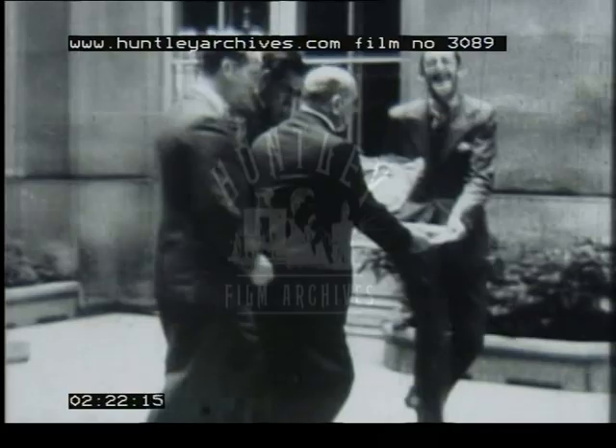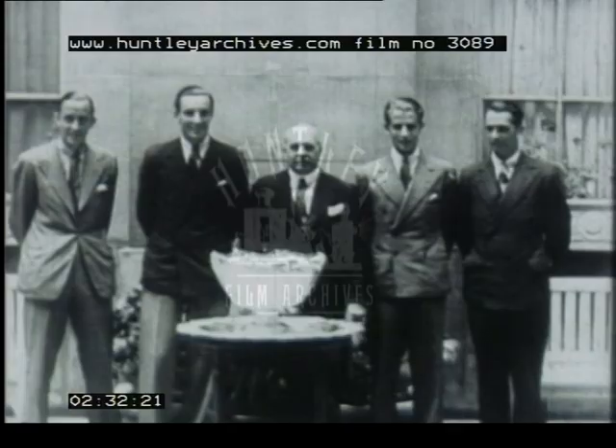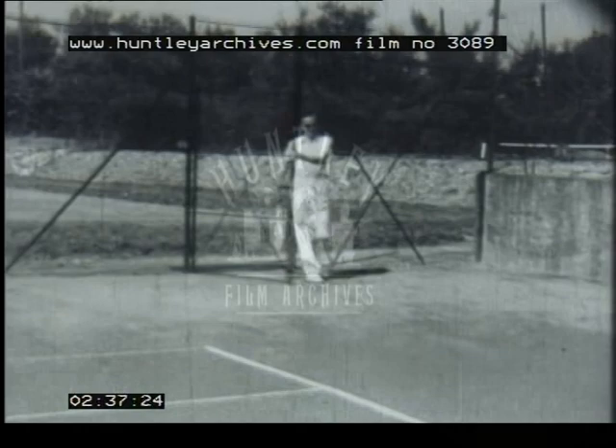Here is the British team carrying off the fruits of victory. The Davis Cup was first competed for in 1900. On the extreme left of the screen is Pat Hughes, and here he is stepping forward to provide you with some useful hints on how to improve your play.